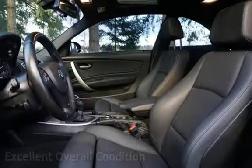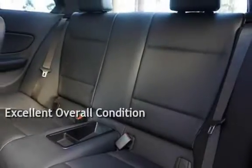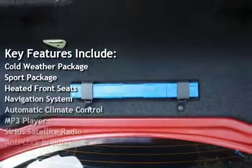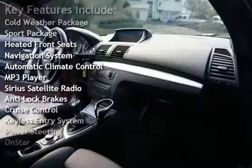This vehicle is in excellent overall condition. Key features include: cold weather package, sport package, heated front seats, navigation system, and automatic climate control.